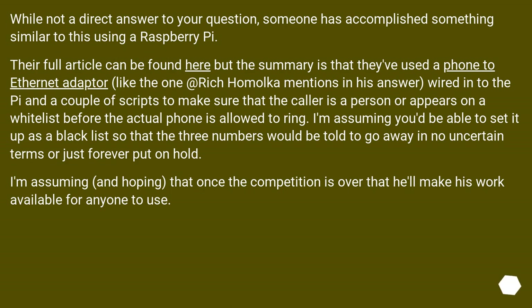While not a direct answer to your question, someone has accomplished something similar to this using a Raspberry Pi. Their full article can be found at the link, but the summary is that they've used a phone-to-Ethernet adapter wired into the Pi and a couple of scripts to make sure that the caller is a person or appears on a whitelist before the actual phone is allowed to ring. You'd be able to set it up as a blacklist so that those numbers would be told to go away, or just forever put on hold.